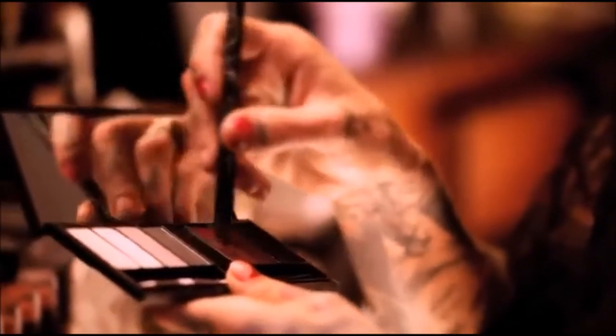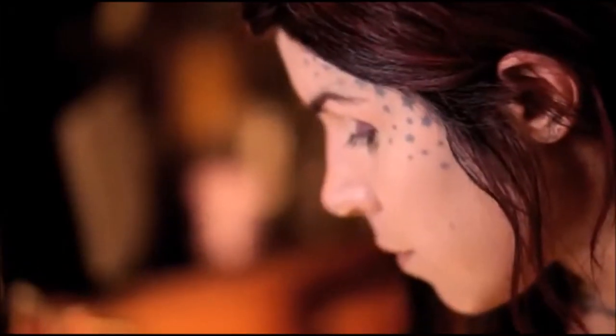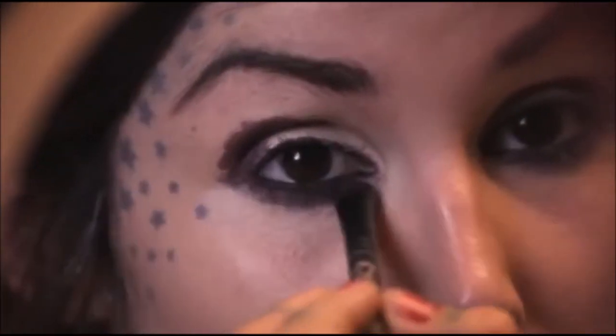I want to go in with this beautiful plum shade, Bloodletting. It's in a cream form, so it's really easy to apply. Starting it from the top of the outer lid and bringing it down to the bottom lash line.